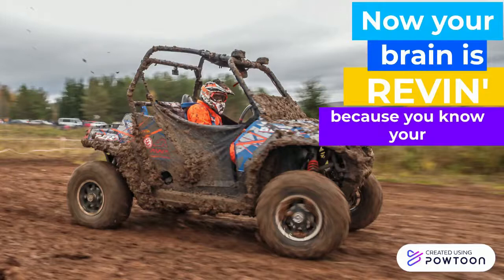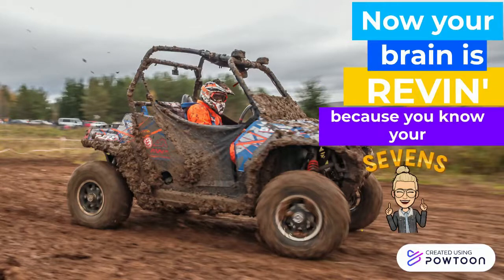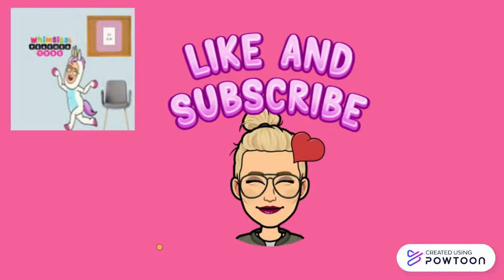Now your brain is revving because you know your 7s. Don't forget to like and subscribe.